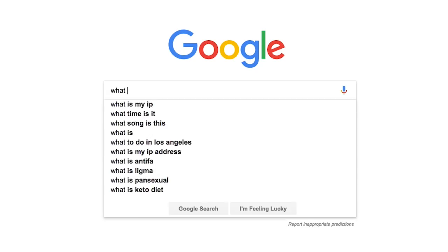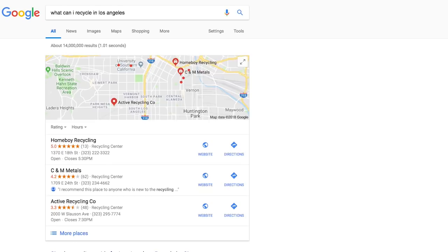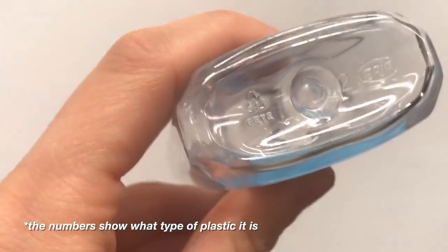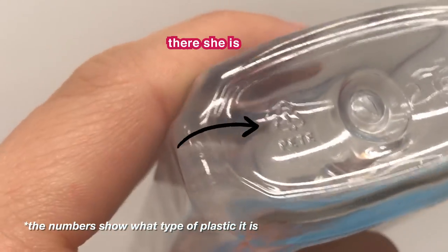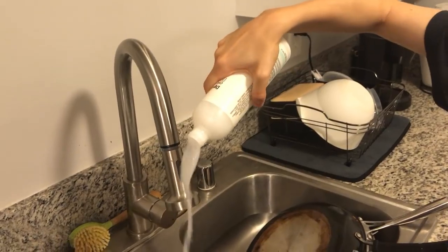Now hold on, because every place is different. The first thing you need to do is check online with your city or county's recycling program to see what kinds of things they recycle. You can find the recycling number on the bottom of the bottle or container. If you can recycle these products, great — just make sure you rinse them out first. Put in some water, shake them up, and pour out the excess product.